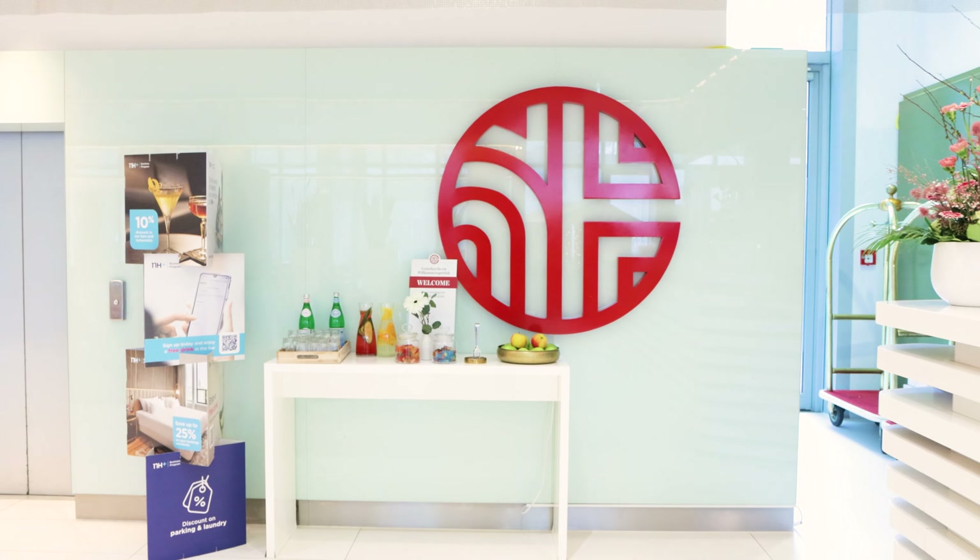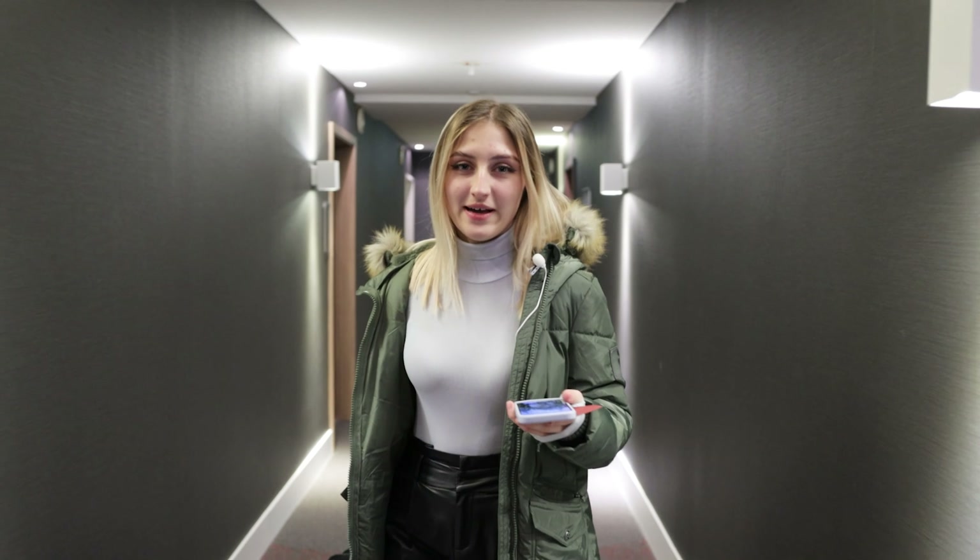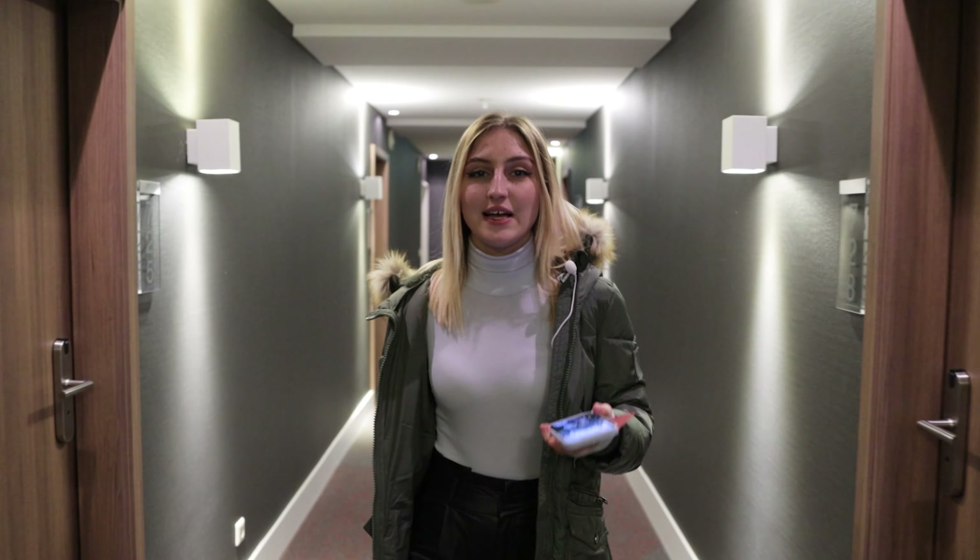And now we are in the lobby of the NH hotel. There is a very large and beautiful lobby. We'll quickly pick up the key to our room and go upstairs. We've been given an amazing room by the NH hotel administration. It's situated on the seventh floor, boasting expansive panoramic windows that offer breathtaking views of the city center.